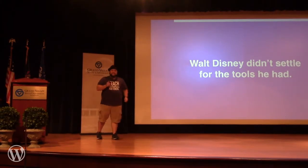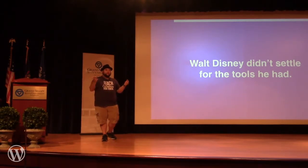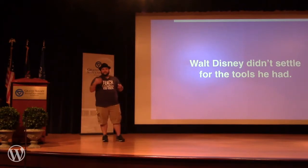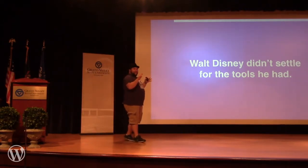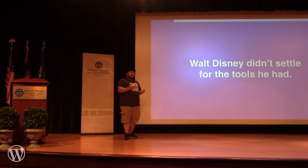Walt Disney didn't settle on the tools that he had. He could have easily just done what everybody else was doing and made status quo animation films. But he didn't. He believed that animation was bigger than just a few cartoons before a feature-length film — and then he made Snow White, which was a feature-length film. I kind of felt the same way. WordPress has so many tools at my disposal. I'm a developer; I can actually build tools for WordPress if I want. Why am I going to settle with some of the things that I have?